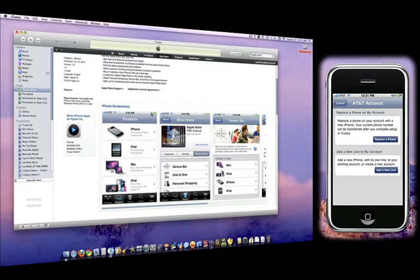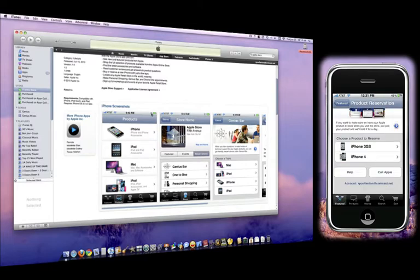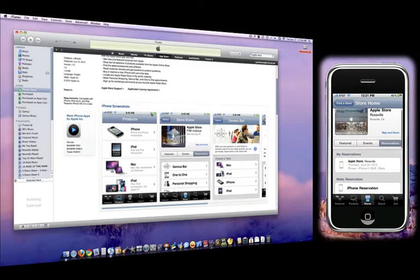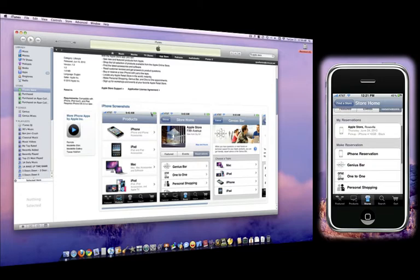If you click 'Add a new line,' you would be adding a whole new line to your AT&T account. Once you touch that option, it's going to ask you to verify your account, and once you verify it, it will be done. Then to make sure it reserved, you go into Stores, click Reservation, and as you can see, there is my reserved iPhone — it's a black 16-gigabyte iPhone 4. It's going to be sick.